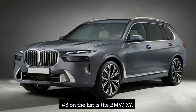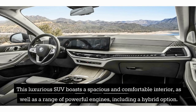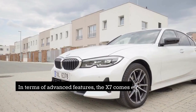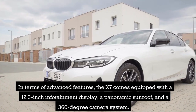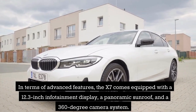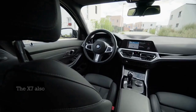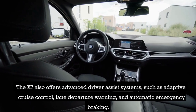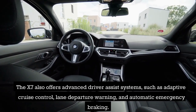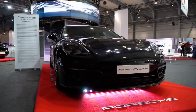Number 5 on the list is the BMW X7. This luxurious SUV boasts a spacious and comfortable interior, as well as a range of powerful engines, including a hybrid option. The X7 comes equipped with a 12.3-inch infotainment display, a panoramic sunroof, and a 360-degree camera system. It also offers advanced driver-assist systems such as adaptive cruise control, lane departure warning, and automatic emergency braking.